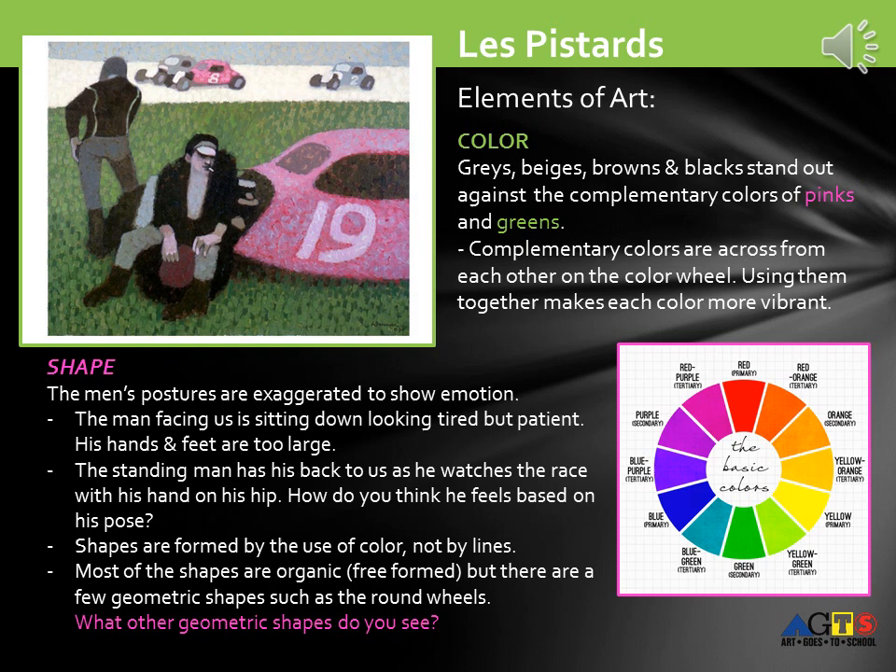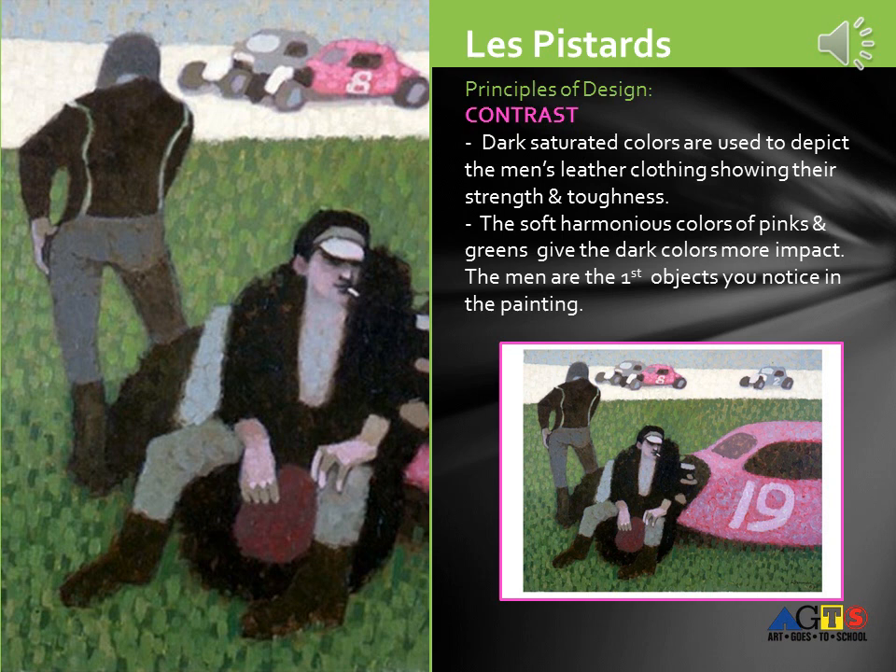Shape: the men's postures are exaggerated to show emotion. The man facing us is sitting down, looking tired but patient. His hands and his feet are too large. The standing man has his back to us as he watches the race with his hand on his hip. How do you think he feels based on his pose? Shapes are formed by the use of color, not by lines. Most of the shapes are organic or free-formed, but there are a few geometric shapes, such as round wheels. What other geometric shapes do you see?